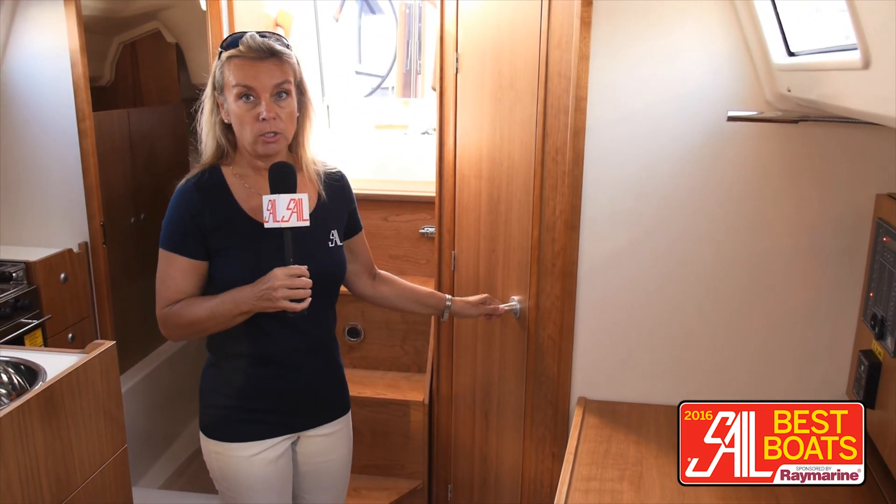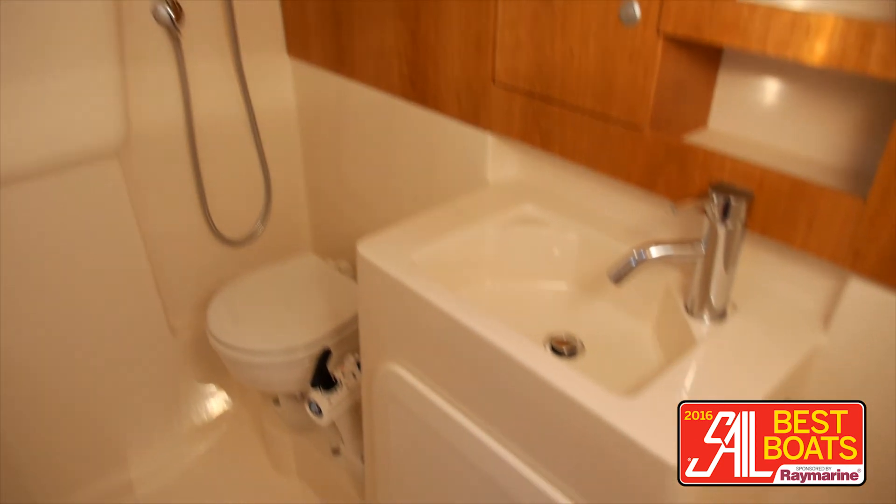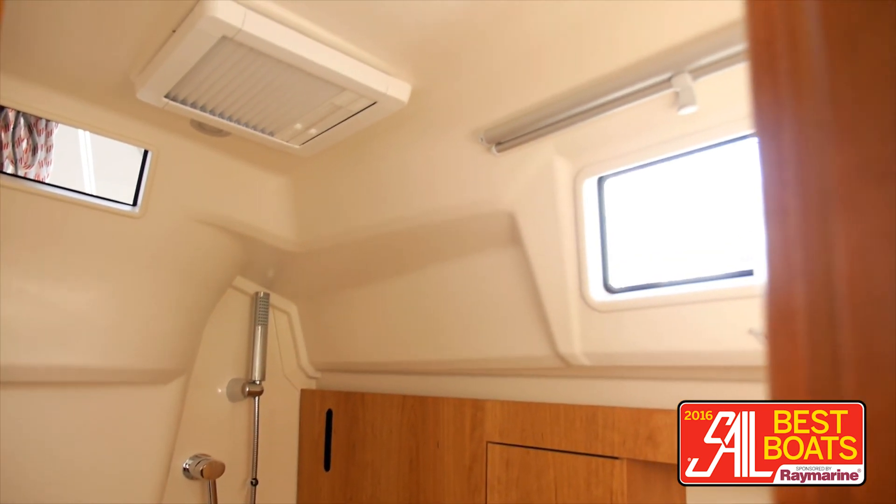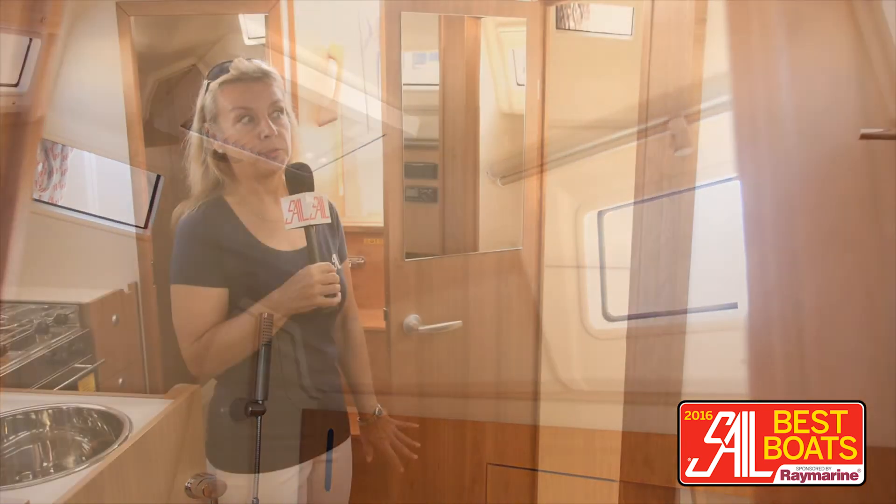And also, this is an enormous head with lots of storage space. There's even a little cubby where you can sit down. Lots of really good headroom and an overhead hatch, which is really important on a head so you can let all the steam out.